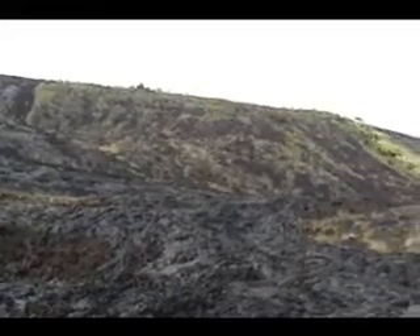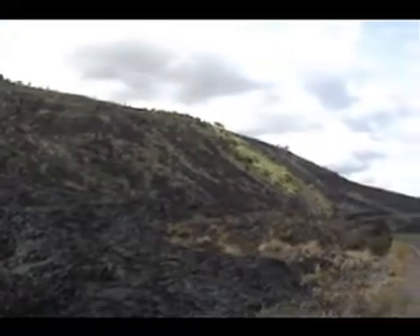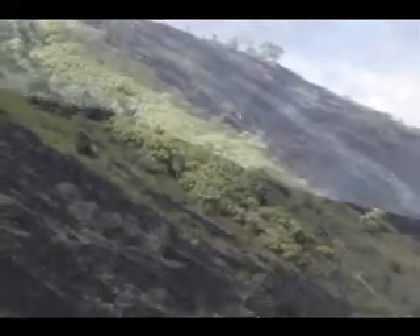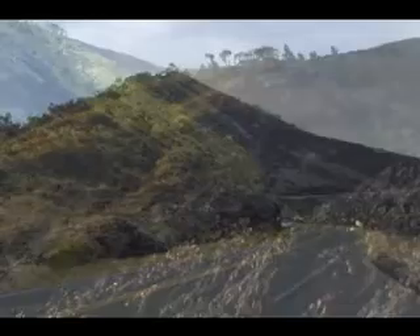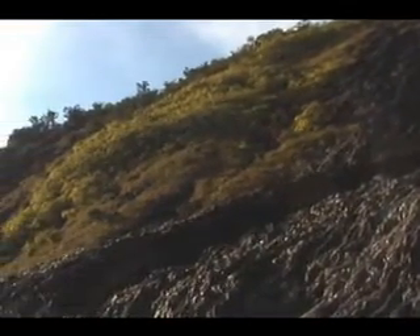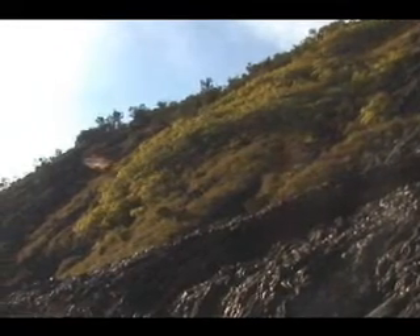Look at the emerald green patches of forest within the intertwined flows. These kipukas are all that is left of the original dense Na'ulu tropical forest. The Holei Pali lights up amazingly at sunrise and again at sunset. At these times of day, this turnout is a good bet for momentous photographs.